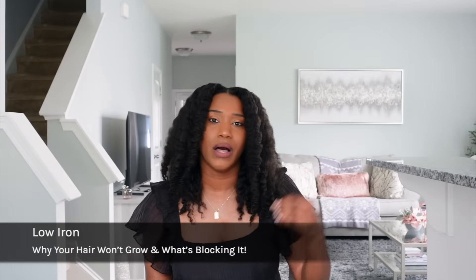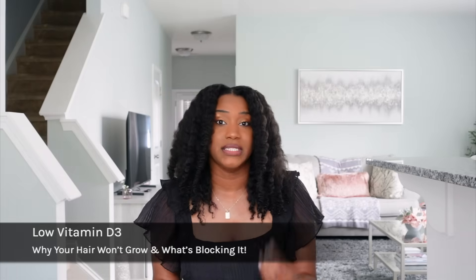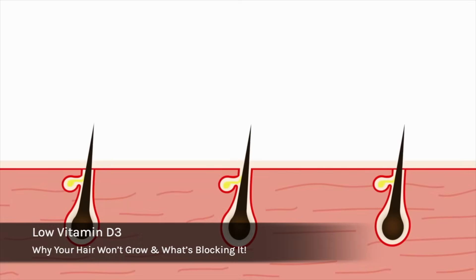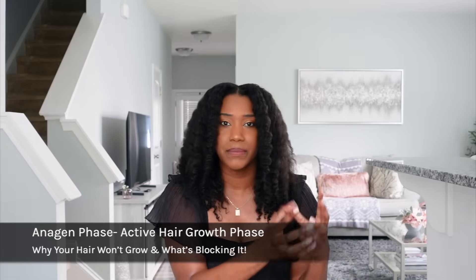Number one is low iron. If you have low iron in your body, that means you're not getting enough oxygen to the follicle, so your hair is not getting the nutrients it needs to actually grow. Number two is low vitamin D, which actually disrupts your hair growth cycle — specifically the anagen phase, the active hair growth phase.